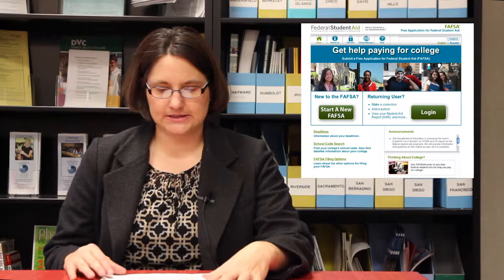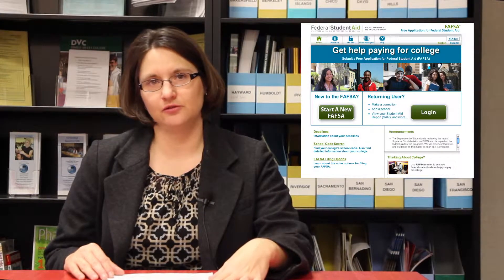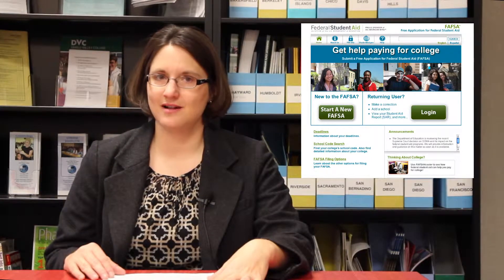The FAFSA is based on your parents' income level. One important thing to know is that you do not want to pay to fill out the FAFSA form. If you get online and end up at a website that asks you to pay something, you are not on the correct FAFSA website. The correct FAFSA website should be up on your screen right now.